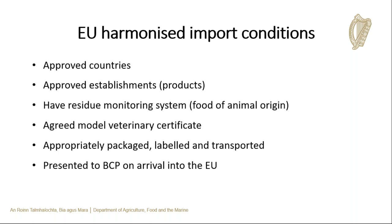For animal products to be permitted entry into the EU, certain requirements must be met. Products from the UK will also be expected to meet these requirements. They must come from an approved country listed in the relevant EU legislation and from an approved establishment. The exporting country must have a residue monitoring plan for that particular product category. The consignment must be accompanied by a veterinary certificate matching the EU model for that particular animal product, completed by the competent authority in the third country. The animal product must be appropriately packaged, labeled, and transported. The consignment must be presented to the BCP on arrival into the EU — a consignment would be considered non-compliant if it does not present to the BCP.